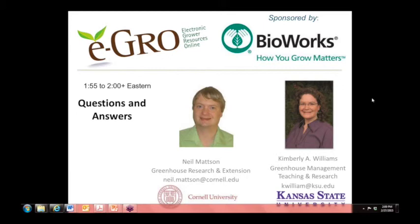That's the end of our questions. Finally, I'd like to thank once again Bioworks for their sponsorship of this webinar through eGrow — their sponsorship is what makes these webinars possible to bring to you free of charge. Please thank Bioworks when you see them at trade shows or around the industry. Last but not least, thank you to Neil and Kim from Cornell and Kansas State for taking their time to be presenters in this eGrow webinar.